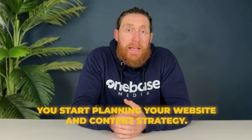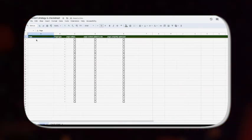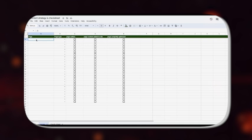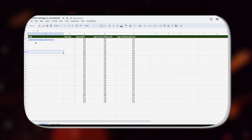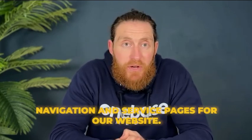Once you purchase the domain you'll start planning your website and content strategy. We'll use this Google Sheet to organize everything — I'll share it in the video description. In the first column add your domain link, below that put in your home page and label it as 'home page' in the page type column.